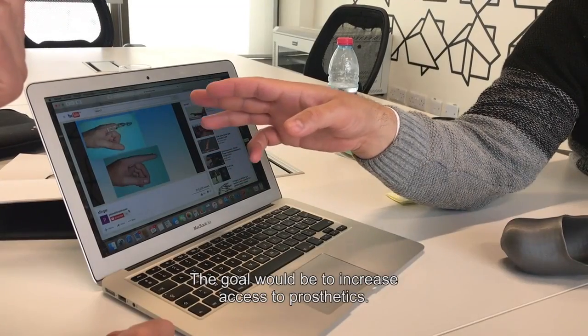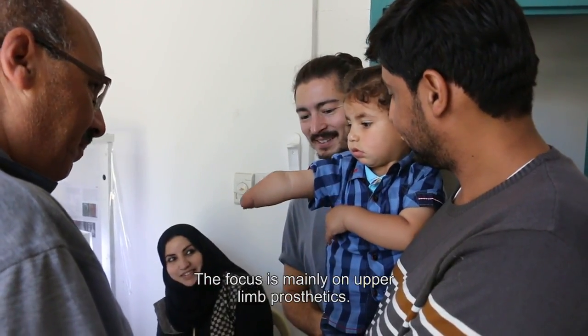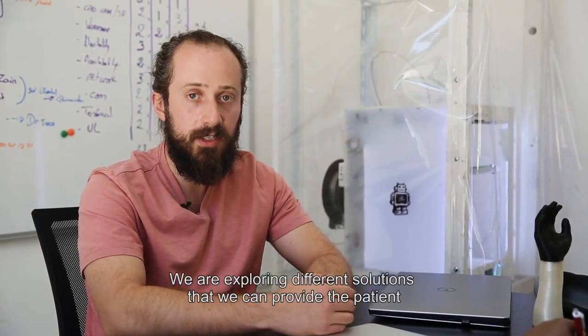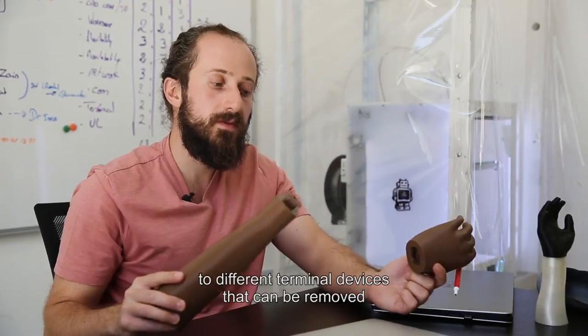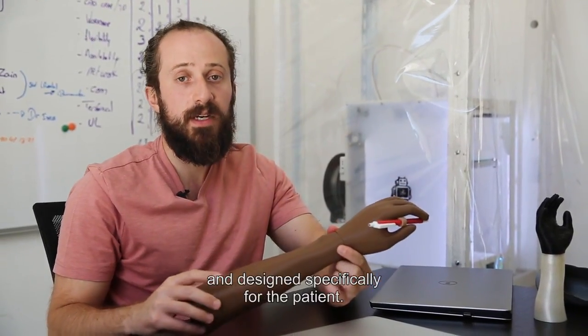The goal would be to increase access to prosthetics. The focus is mainly on upper limb prosthetics. We are exploring different solutions that we can provide the patient, from cosmetic solutions such as this, to different terminal devices that can be removed and designed specifically for the patient.